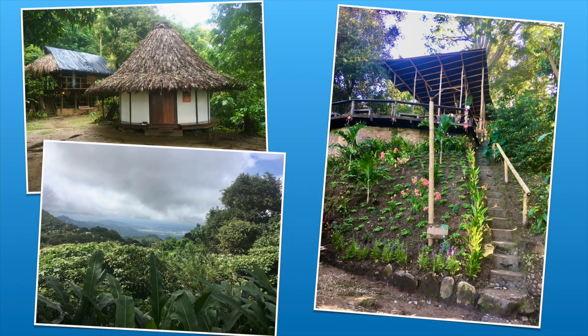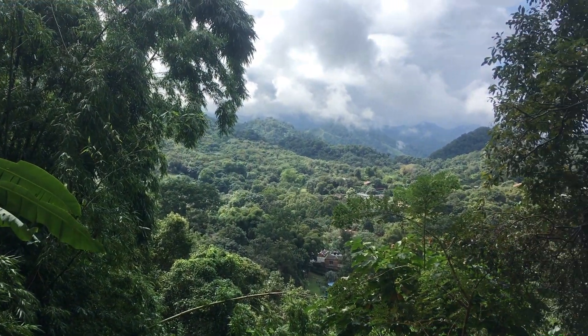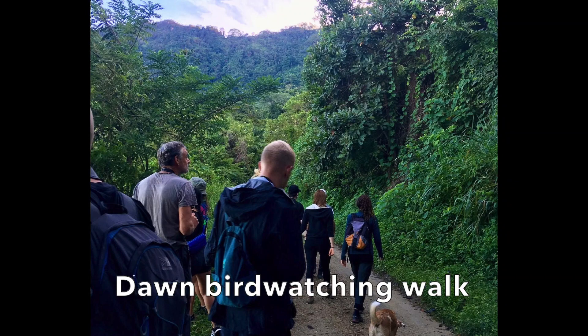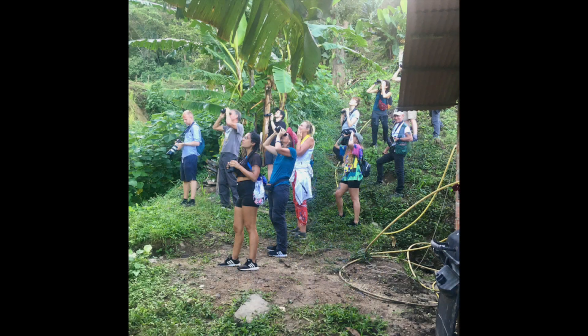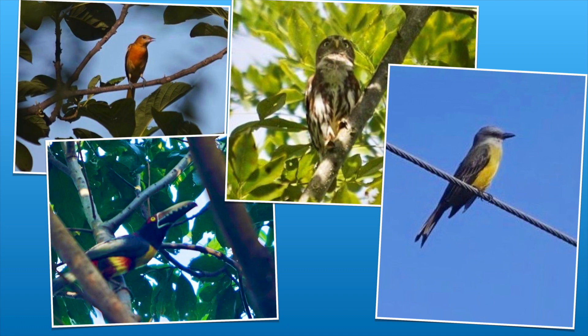We spent a few days in Minka, which is a little village just a short bus ride away from Santa Marta, up in the Sierra Nevada mountains. Colombia is world-renowned for its amazing bird life. On this tour alone that we did in Minka, we saw so many birds. The ones pictured include a Baltimore Oriole, Toucan, and a Pygmy Owl.